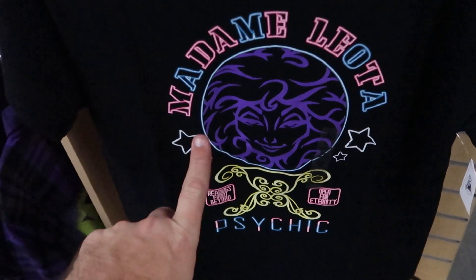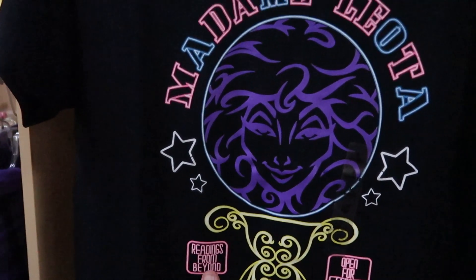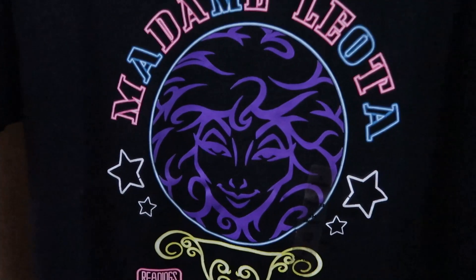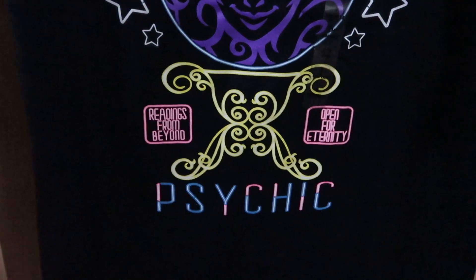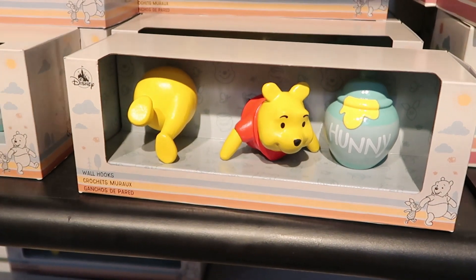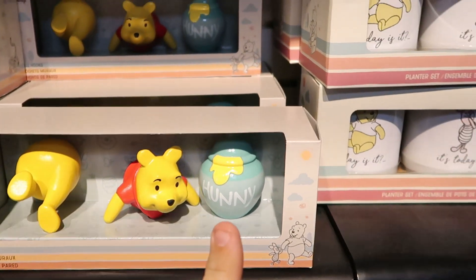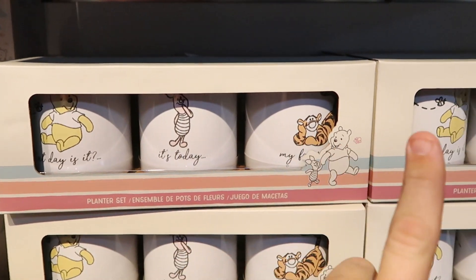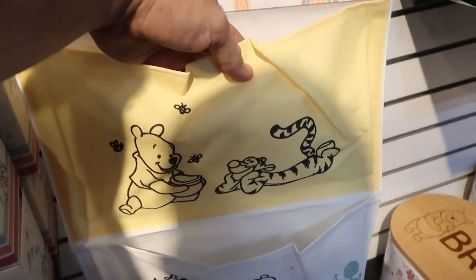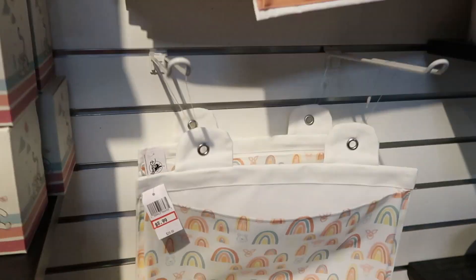A new shirt over here from the Haunted Mansion — check this out, Madame Leota. I love this — it says Psychic, Open for Eternity, Readings from Beyond. That is so cool — $8.99 only from $25. You seriously can't get a better deal on a Disney Parks t-shirt. Also check out these Winnie the Pooh wall hooks — you got Pooh Bear coming out of the wall, the backside of Pooh Bear, and a jar of honey — $20.99, originally $40. Then they have some planter sets with Pooh Bear, Piglet, and Tigger. I really like these for $8.99 — you can multi-purpose these for shoes, magazines, and whatnot — $8.99 marked down from $30.